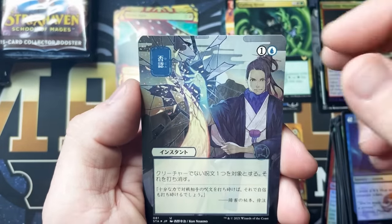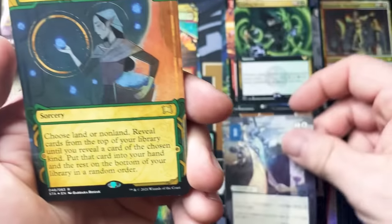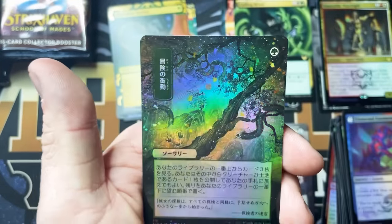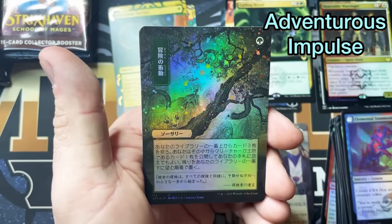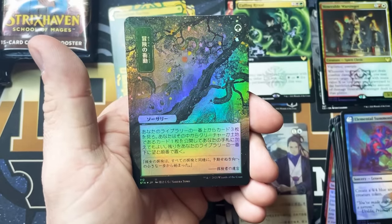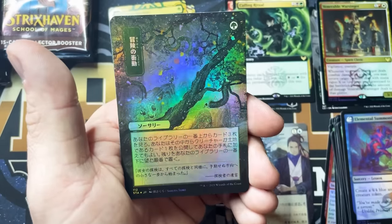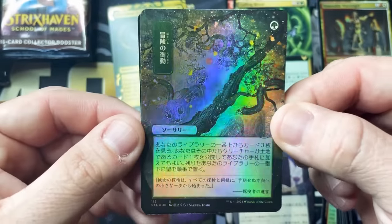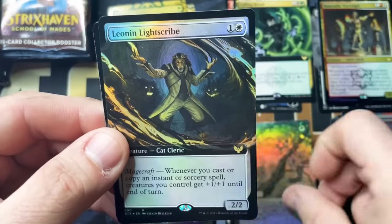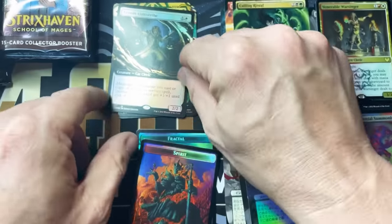The artwork on these is just absolutely gorgeous — kind of reminds me of Weiss, just a tiny bit. Abundant Harvest. I'm actually going to have to look because this one escapes me. It's one green. And this one is Adventurous Impulse. Beautiful card — look at that foiling, that gorgeous artwork. Leonin Light Scribe. And a Spirit Token.